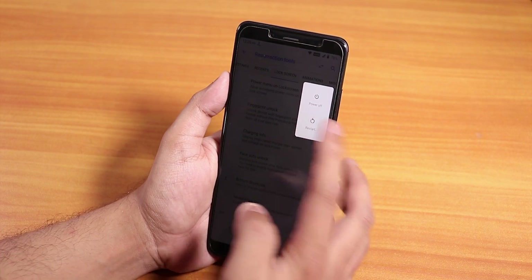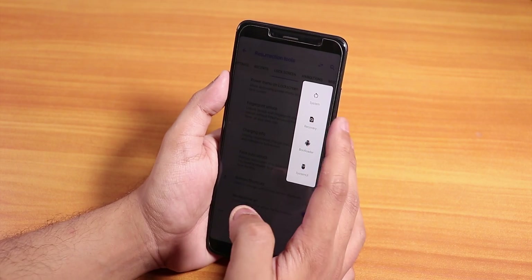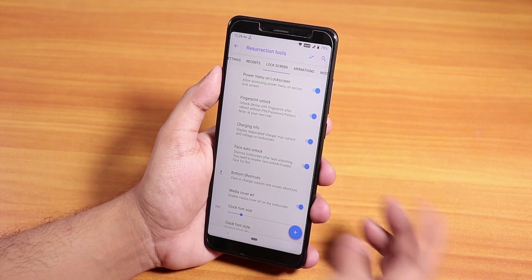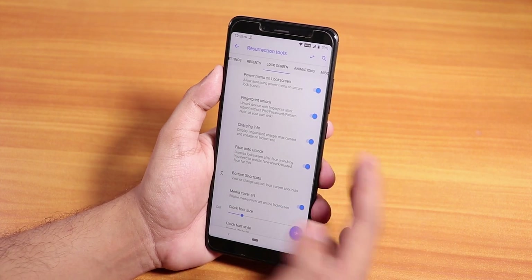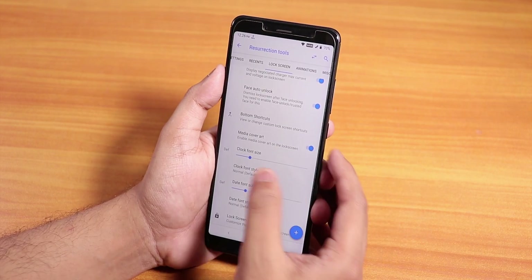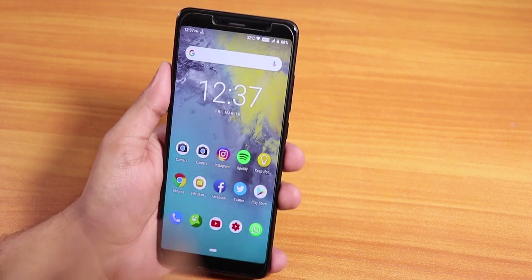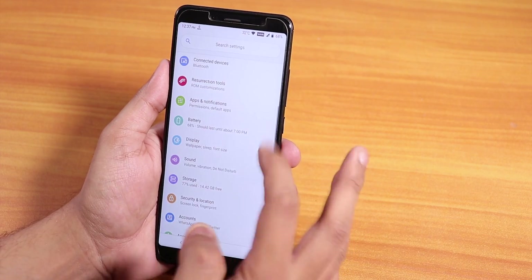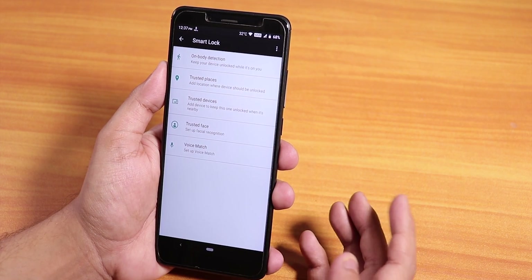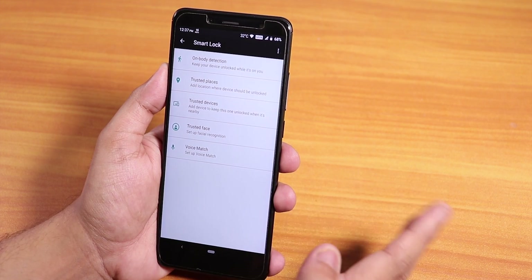In the power menu we have advanced reboot — tapping restart gives options to reboot to system, recovery, bootloader, or restart system UI. There's an option to always use the fingerprint scanner on reboot so you don't need to enter a PIN. Face auto unlock is there, charging info can be enabled, and you can change the lock screen clock font size and date size. Face unlock is in the customization settings and also via Security > Smart Lock > Trusted Face, with no issues setting it up.